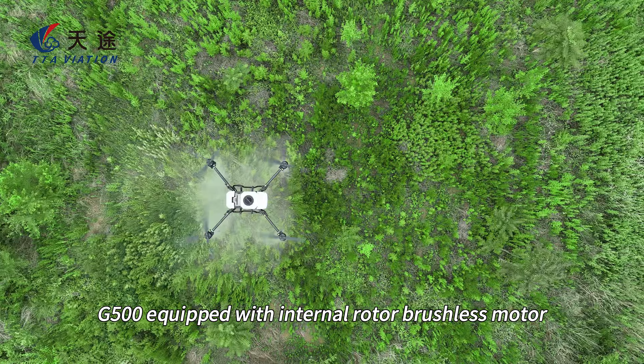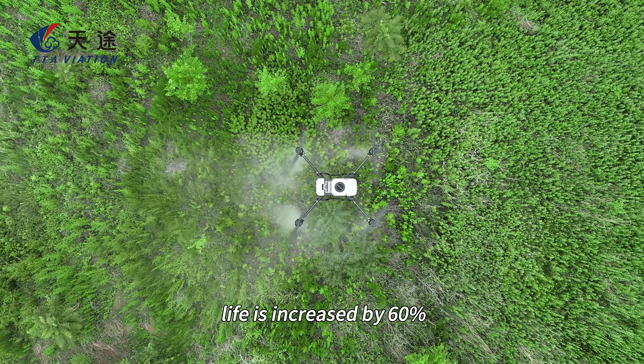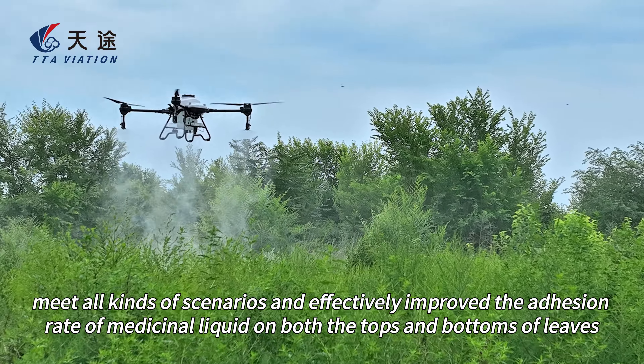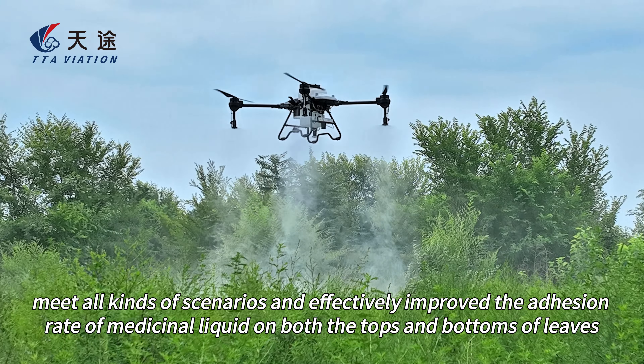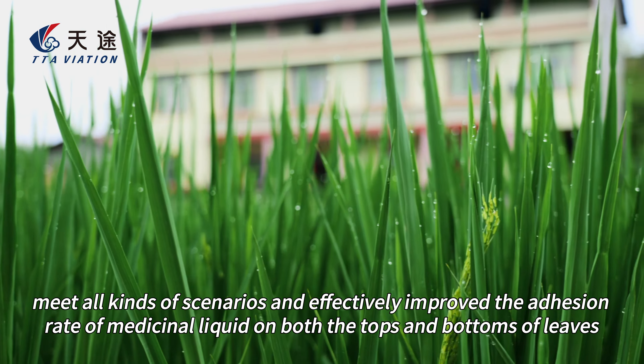The G500 is equipped with an internal rotor brushless motor. Service life is increased by 60%, meeting all kinds of scenarios and effectively improving the adhesion rate of medicinal liquid on both the tops and bottoms of leaves.